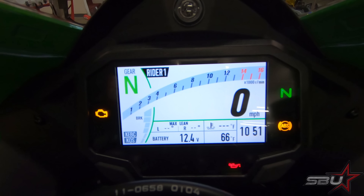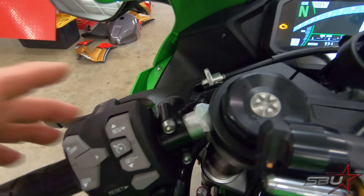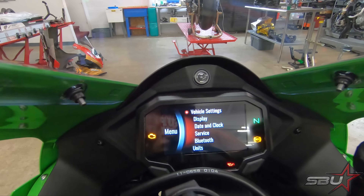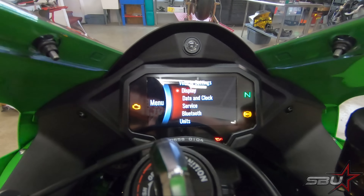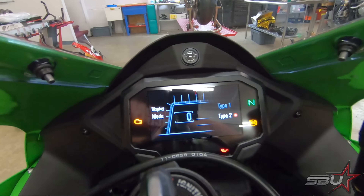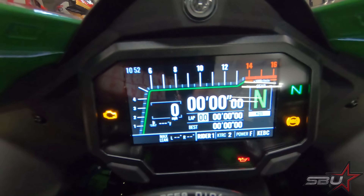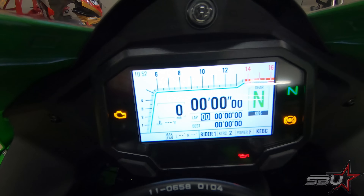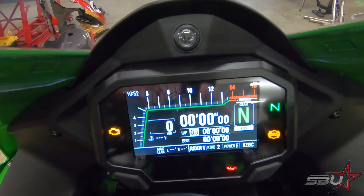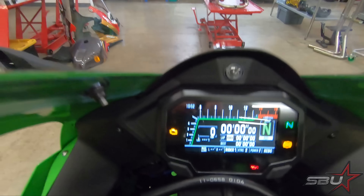First, this is one of the layouts available on the dash. You can press the reset button once and it changes from dark mode to light mode. If you hold the select button on the right handlebar, that's what lets you change it from light to dark and get into the menu to change and view all your other settings. There are two base display settings — Type 1 is the default, Type 2 is the other option. Type 2 has a little more information potentially. I think the dark mode looks a bit nicer. You can also hold those reset buttons to reset values like lap time and lean angle left and right.